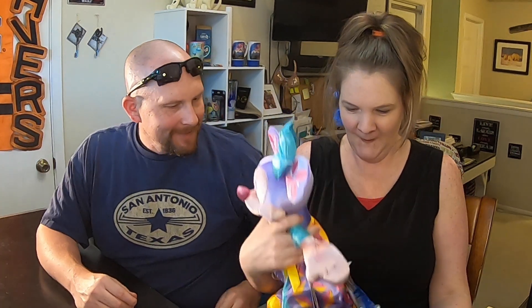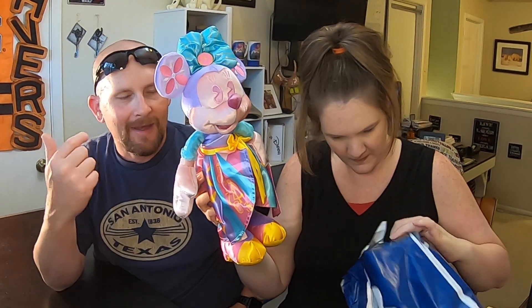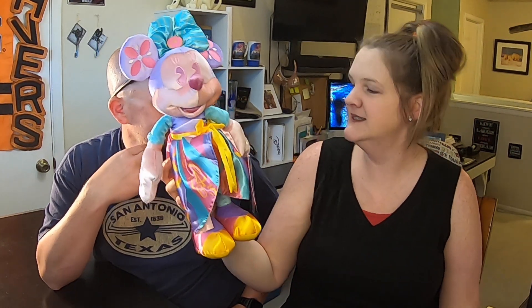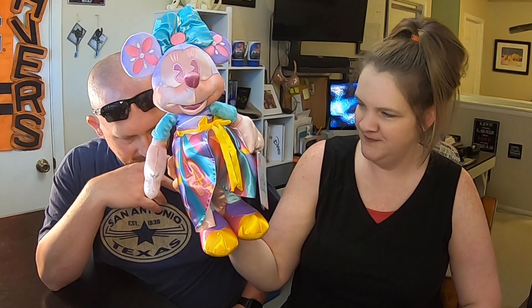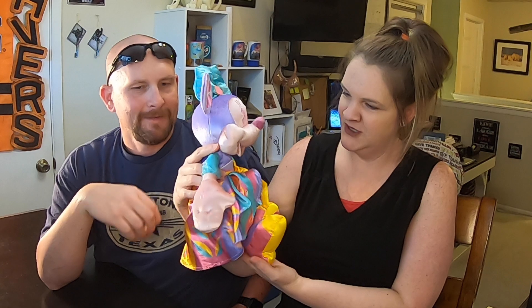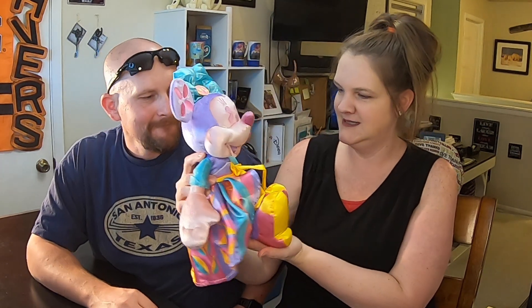Ready? This is totally cool — the Minnie Mouse Main Attraction, number four in the series. If you were on Shop Disney, these blew out super quick. She's super cute — love her. We were unable to acquire this on Shop Disney during the mad rush, so this is super exciting. Thank you, Disney Dynamics. Go check out Disney Dynamics on YouTube.